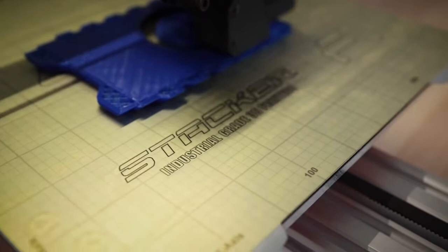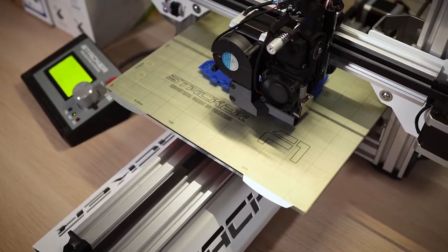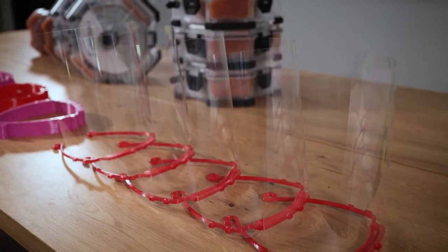In the past few months, the world has seen the power of 3D printing in action. As COVID-19 continues to disrupt and overwhelm global supply chains, the 3D printing community has stepped in to fill the gaps with masks, face shields, swabs, ventilator parts, and more.